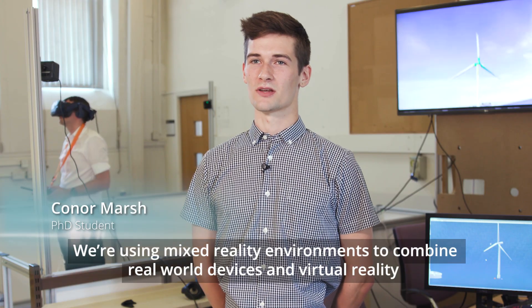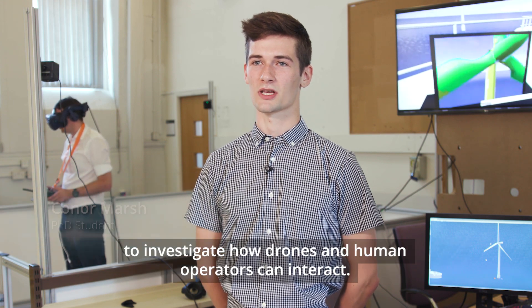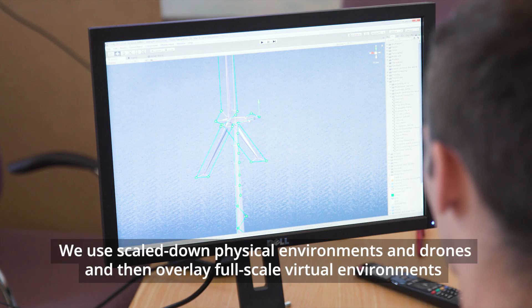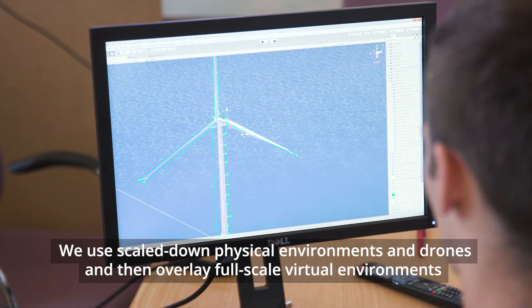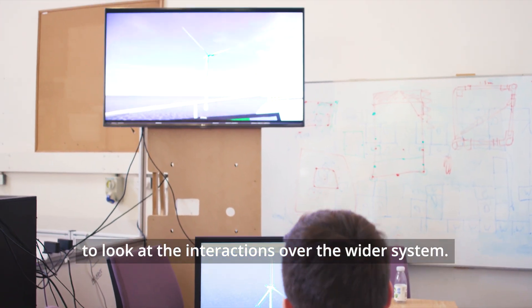We are using mixed reality environments, which combine real-world devices and virtual reality to investigate how drones and human operators can interact. We use scaled-down physical environments and drones, and then overlay a full-scale virtual environment to look at the interactions across a wider system.